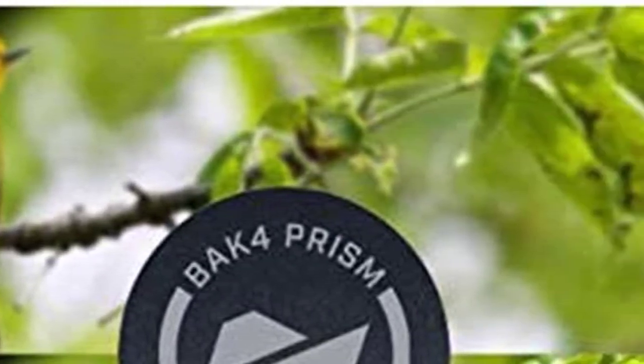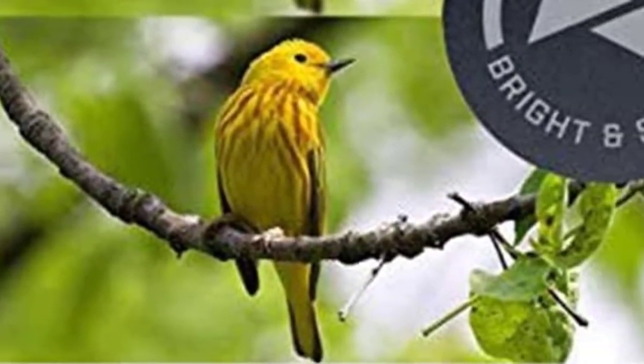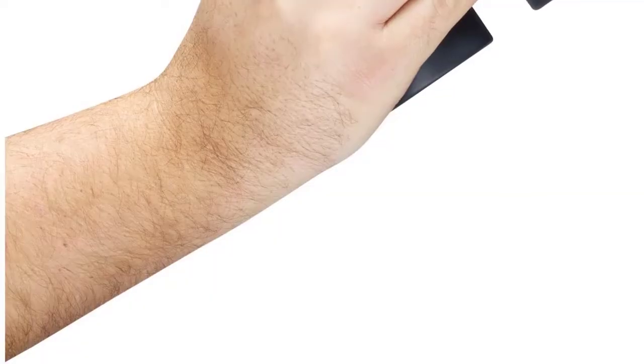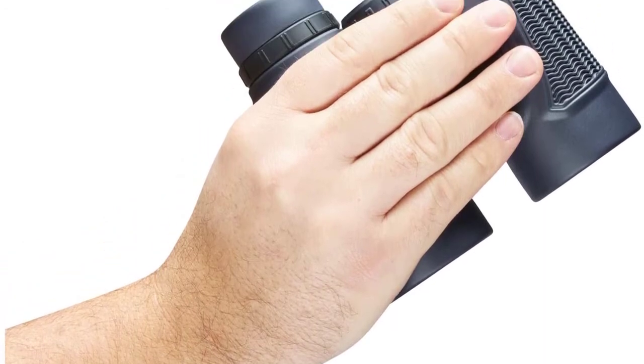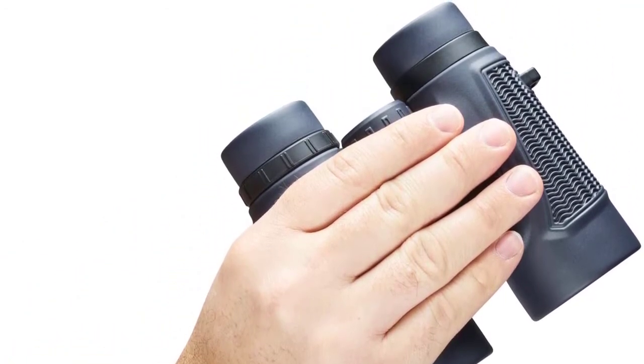BaK-4 prisms and multi-coated optics offer crisp, clear images with improved light transmission. Non-slip rubber armor and soft texture grip absorbs shock and provides a firm grip. 10x magnification and 42 millimeter objective diameter. 12-foot close focus distance. 17 millimeter eye relief.